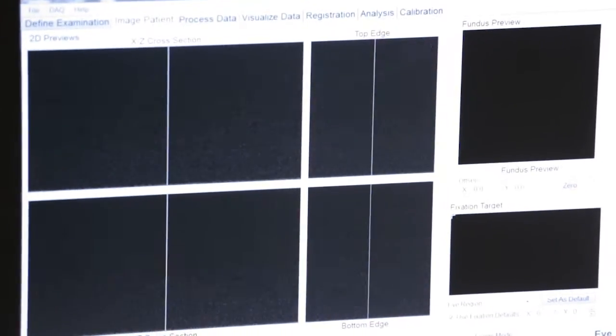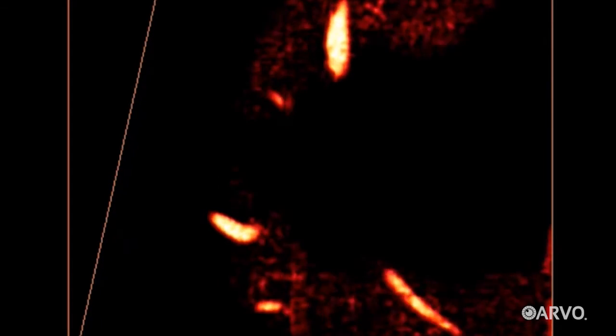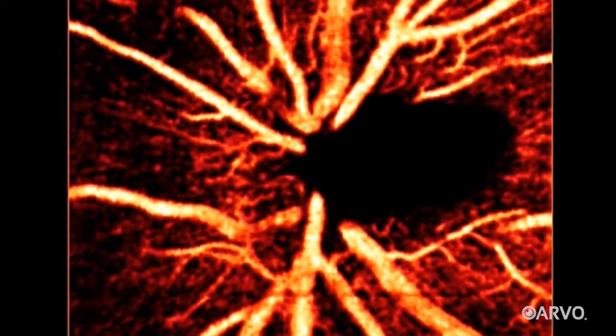The earliest OCT systems took two-dimensional cross-section pictures of our eyes. Later versions showed full three-dimensional images. OCT angiography takes it to the next level, essentially creating videos of what's happening in the blood vessels at the back of our eyes. You can see the movement of the blood inside of the vessel. That's OCT angiography.